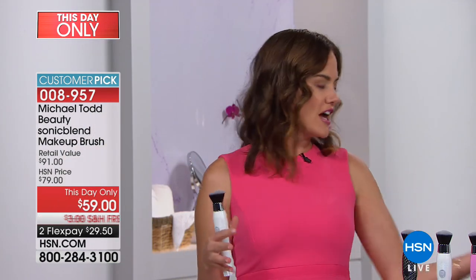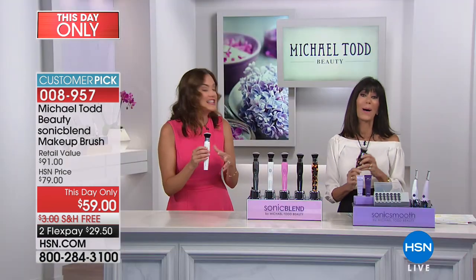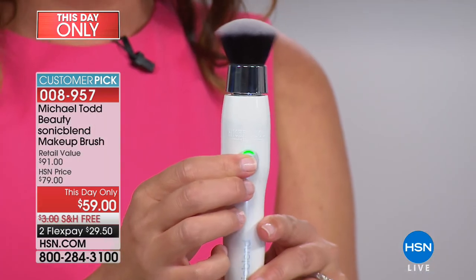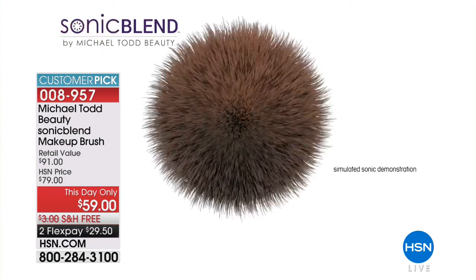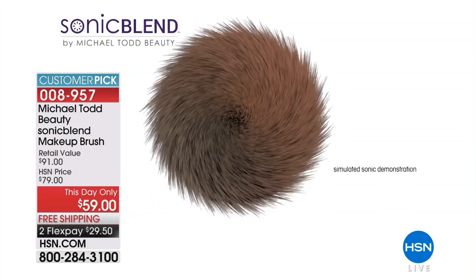All the makeup artists will tell you the key to getting that flawless, airbrush-looking finish is blending. And because sonic is more efficient, that's why you're seeing 90 million social media impressions. The reason it's everywhere is because it's powered by the sonic technology Michael Todd is famous for. When I power it on, it looks like the brush head isn't moving — but it's actually moving at 424 movements per second, faster than the eye can see. We've slowed it down so you can see it on your screen.